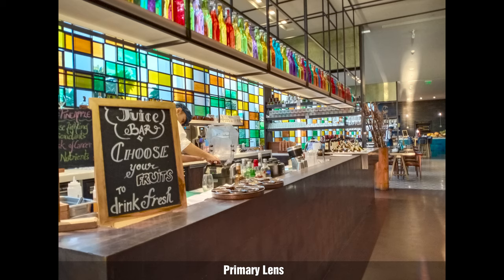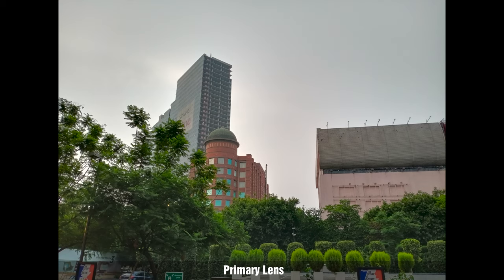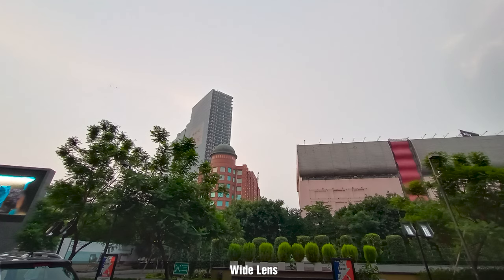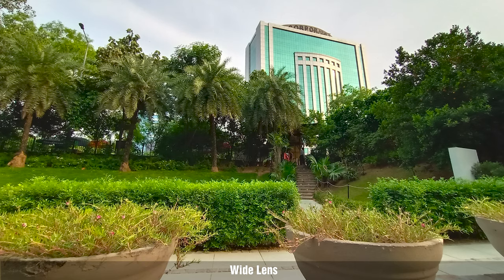One issue people often face is the difference in white balance between regular photos and ultra-wide photos, and that's the case with the S1 only sometimes. In some cases, the white balance between the regular photo and the ultra-wide photo is pretty much the same, which is how you'd want it to be. But in another set, the regular photo seems cooler compared to the ultra-wide shot, which has a slightly yellow, warm tone.